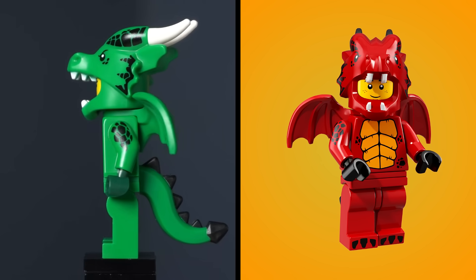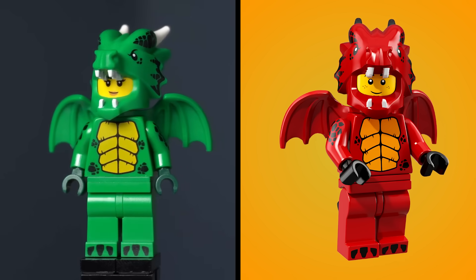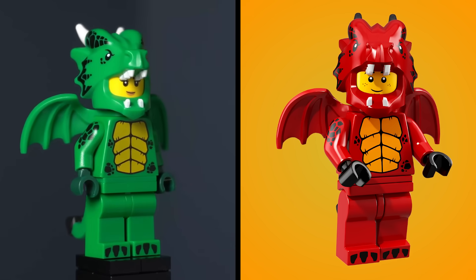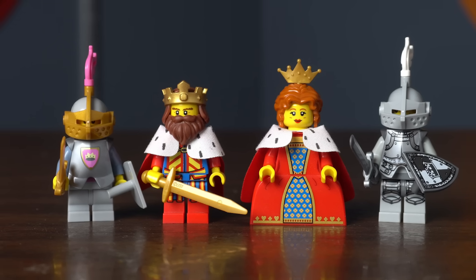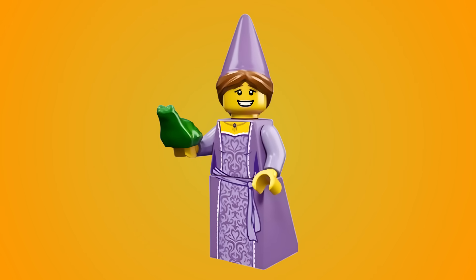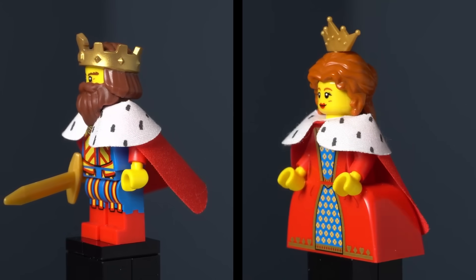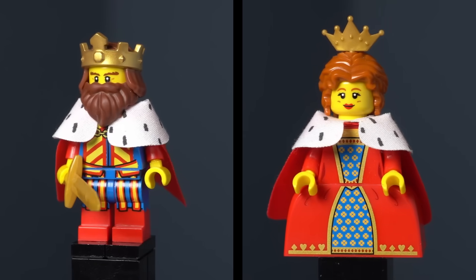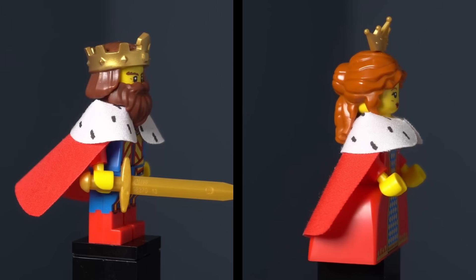If you want more parts to make Dragonborns, the green dragon costume from Series 23 is perfect, and if you want those parts in red, you can get the dragon suit guy from Series 18. If you have an army of knights, you need something to protect, such as residents of a castle. For a great generic princess, we got the Fairy Tale Princess in Series 12. To rule your kingdom is the classic King from Series 13, and with him is the Queen from Series 16. According to both their bios, they're the monarchs of the Yellow Castle.